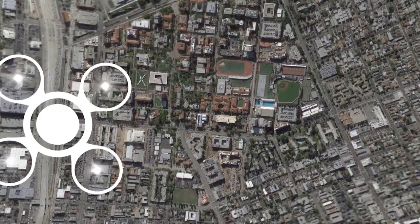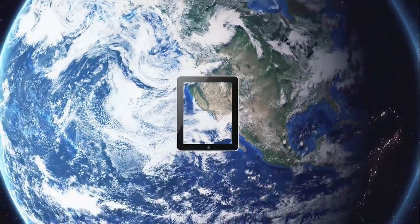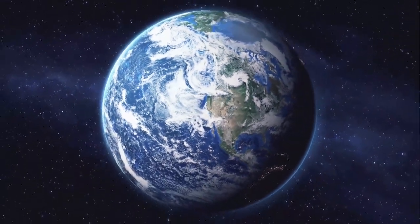RAPTORS — a U.S. Army research effort leveraging inexpensive technology to move 3D terrain visualization into the 21st century.